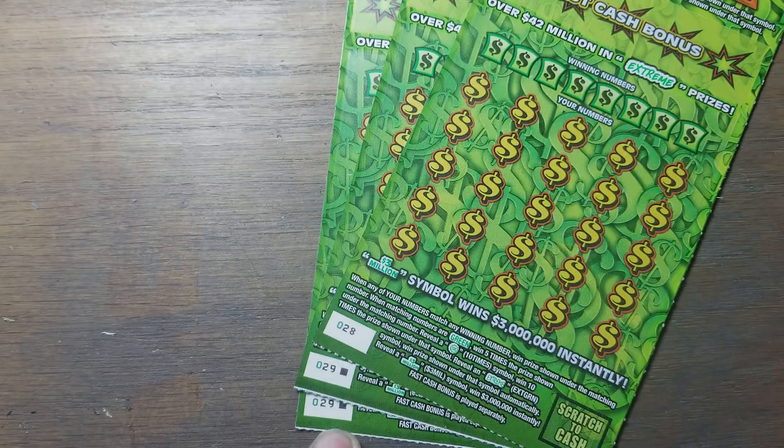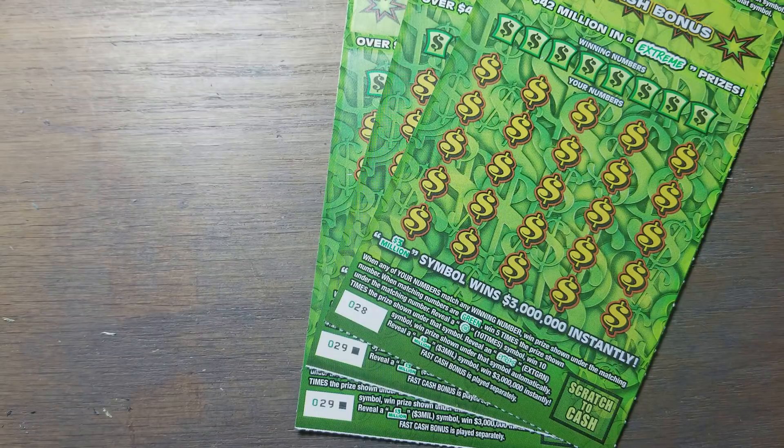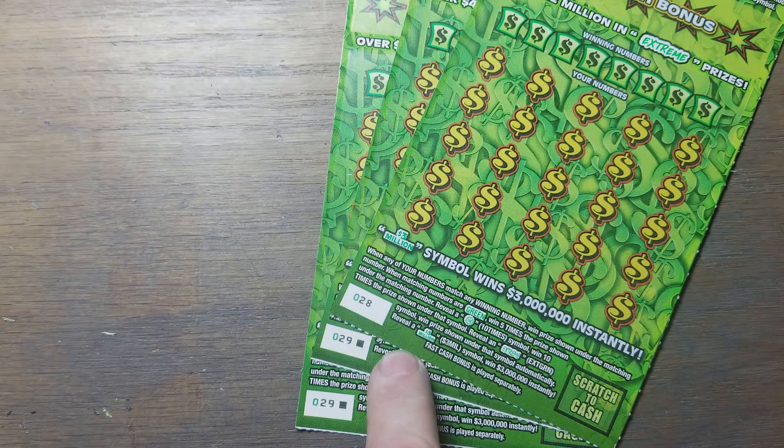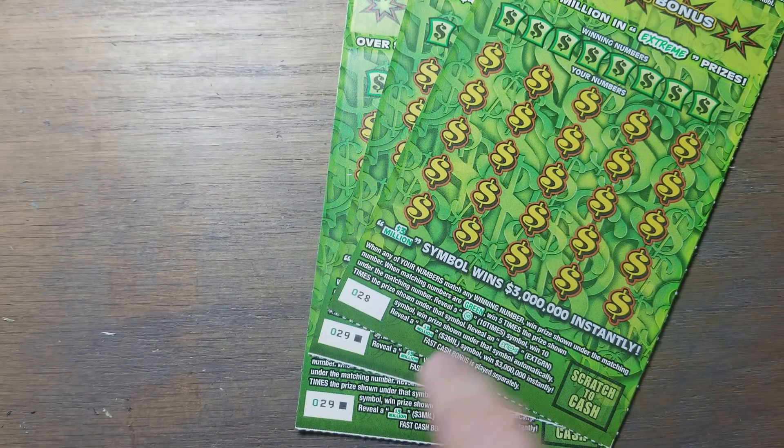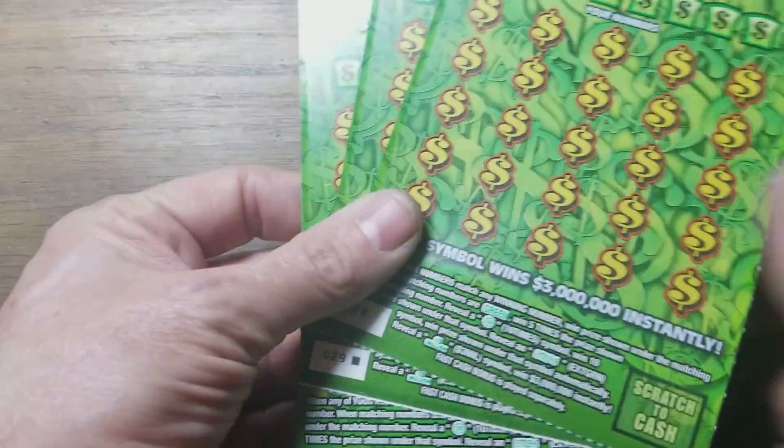Hey YouTube, Jack's back. We've got three Extreme Green tickets — a 28, a 29, and a 29. Yep, two of the last tickets, and there's only one left in the store after that one.